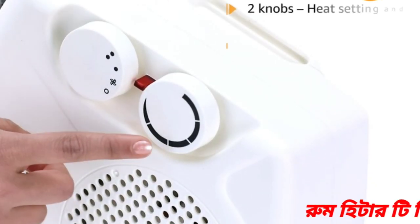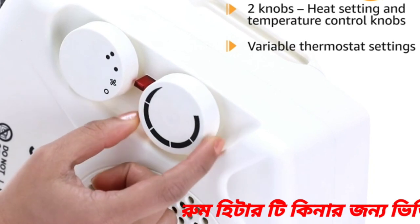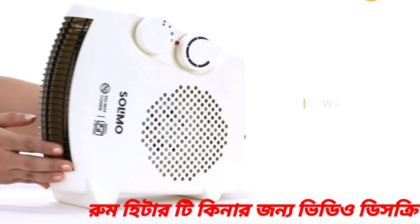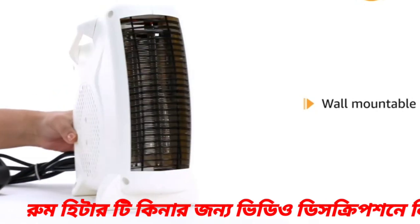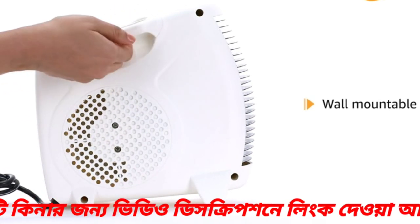The heater comes with two knobs and variable thermostat settings, allowing you to manage the amount of heat depending on the outside temperature. It is wall-mountable and can be easily mounted on a wall, away from the reach of children, in either horizontal or vertical manner.